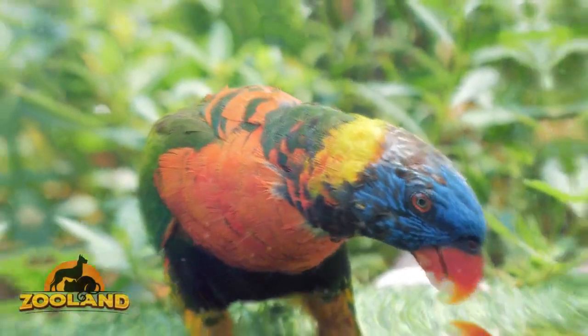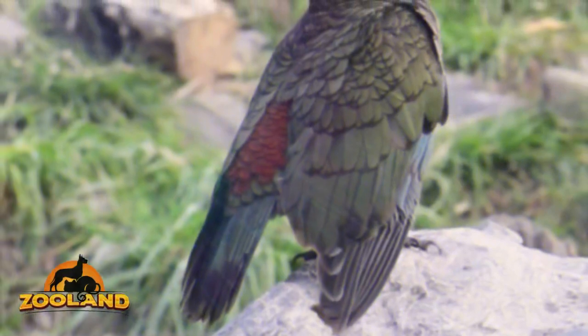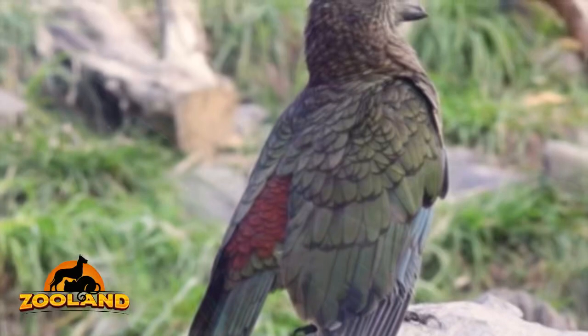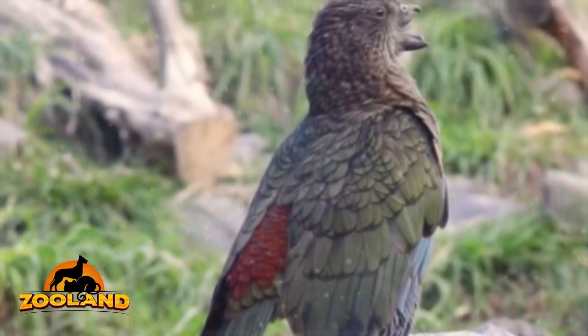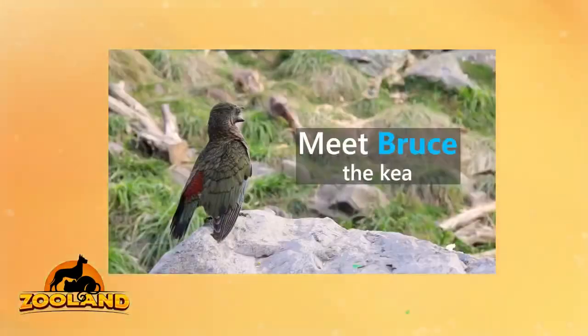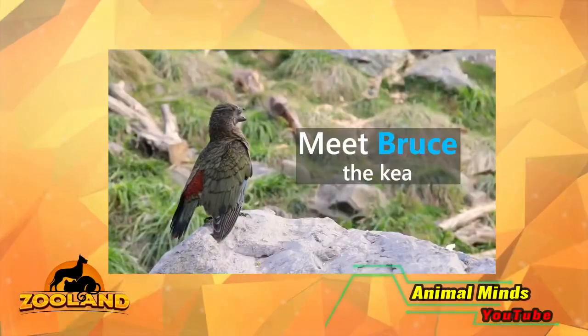Willowbank Wildlife Reserve in New Zealand rescued Bruce when he was just a baby. He was already missing his upper beak, something they believe happened when he was caught in a trap. As serious as this type of injury is for a bird, Bruce has managed to find clever ways to accomplish all of his everyday tasks.